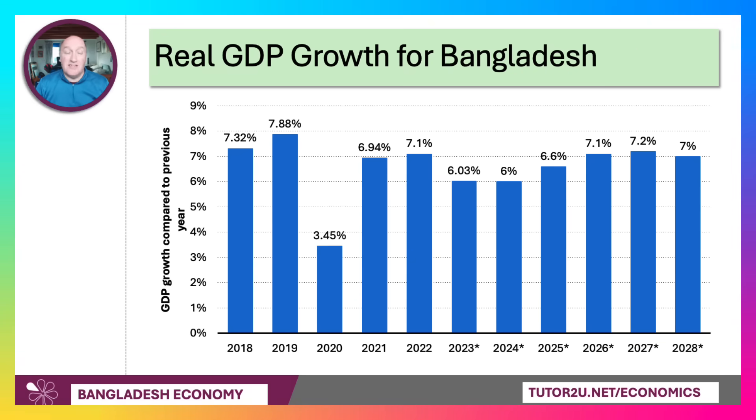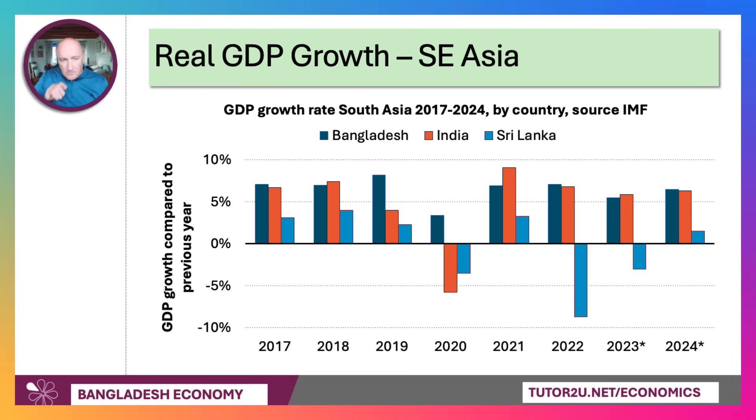The growth rate for Bangladesh has been mightily impressive, as this chart shows. It tracks growth since 2018 with forecasts for the years ahead. Notice that even during the pandemic year of 2020, the economy continued to grow — though growth more than halved, very few countries managed to avoid a recession. The chart also tracks relative growth for Bangladesh, India, and Sri Lanka, illustrating the difficulties the Sri Lankan economy has had recently, while Bangladesh is on a par with — indeed exceeding — Indian growth.